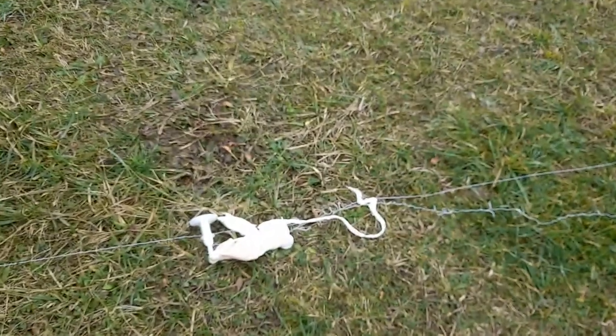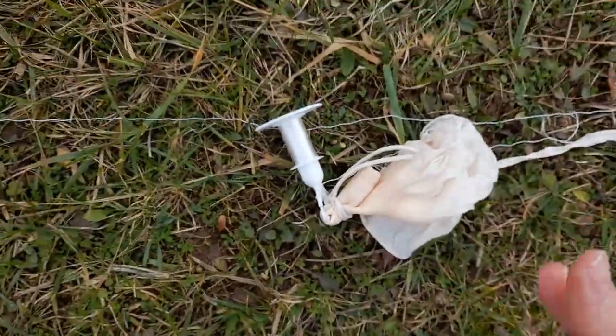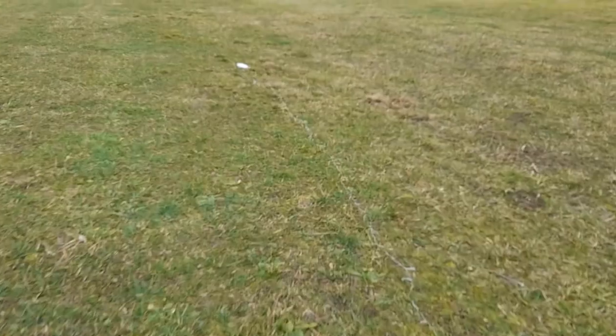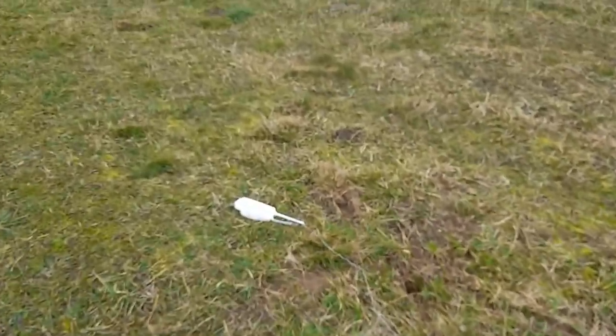Here we have the latex balloon itself, a lot of string — and it's full of spiders, which is incredible — and we can see the radiosonde lying on the ground.